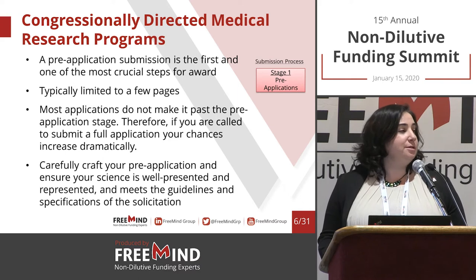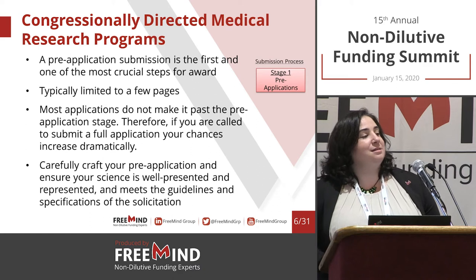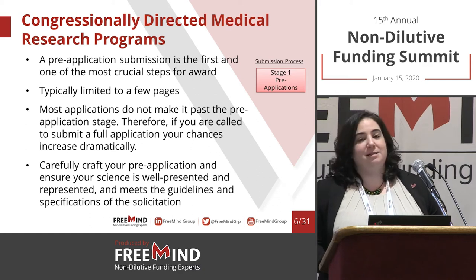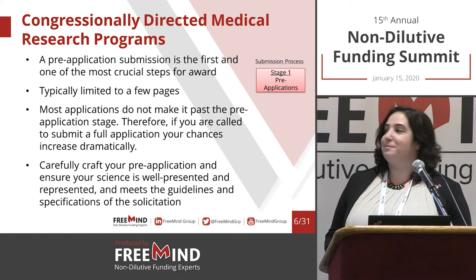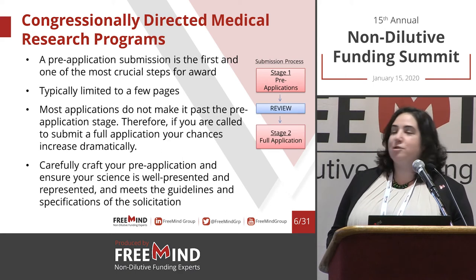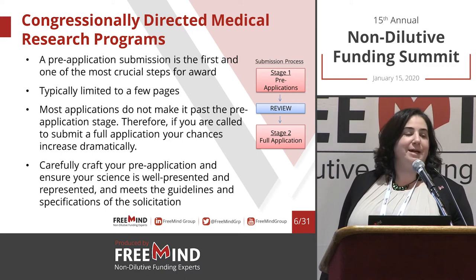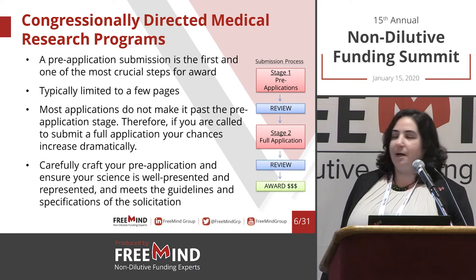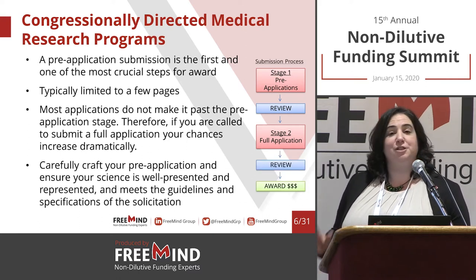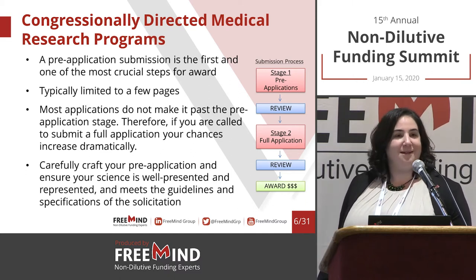When you craft the pre-application, make sure the science is very well understood. With these grants, it's not just about having excellent science — if you're not able to explain it precisely and accurately, that might be a problem. Once you submit the pre-application and it is reviewed, hopefully you're invited to submit the full application. If all goes according to plan, it is reviewed again, there is a negotiation stage, and then hopefully you'll receive the notice of award.